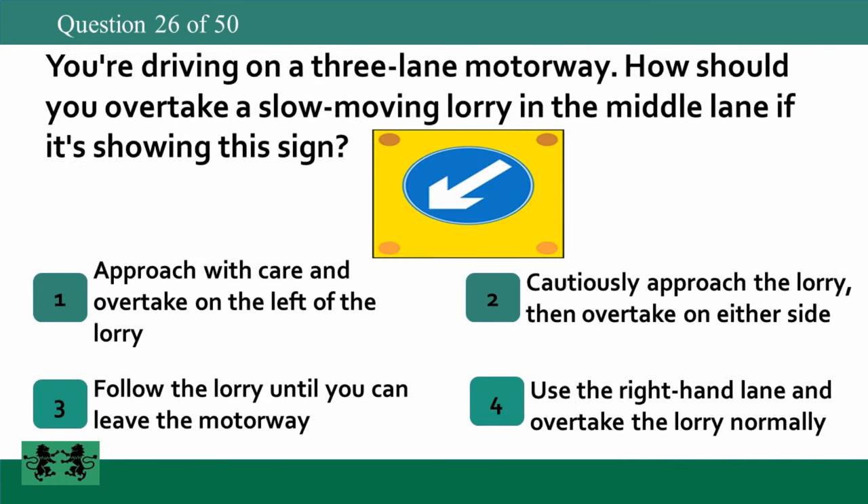You're driving on a three-lane motorway. How should you overtake a slow-moving lorry in the middle lane if it's showing this sign? 1. Approach with care and overtake on the left of the lorry. 2. Cautiously approach the lorry then overtake on either side. 3. Follow the lorry until you can leave the motorway. 4. Use the right-hand lane and overtake the lorry normally. The answer is 1: approach with care and overtake on the left of the lorry.